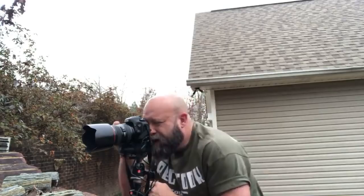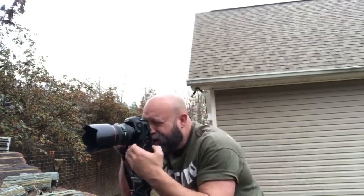Let's see something here. I'm bumping up the ISO — I mean I'm shooting high right now, crazy high.